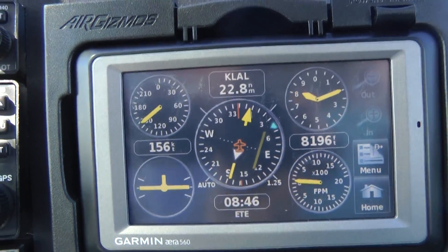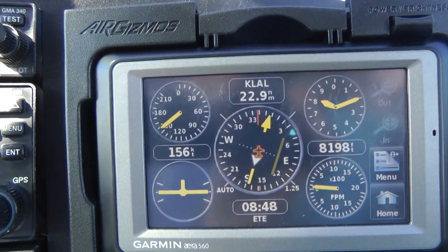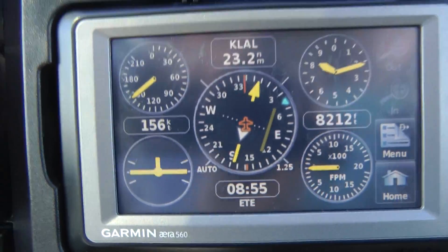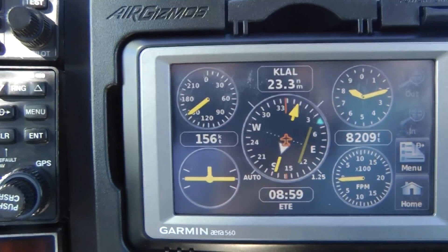As you can see, the direct-to 336 are hitting about 338, so we'll turn it over a little more.